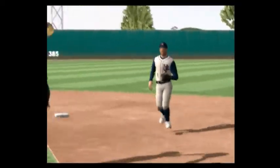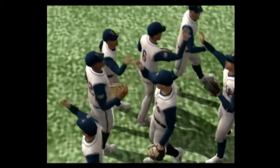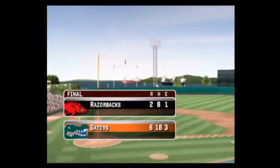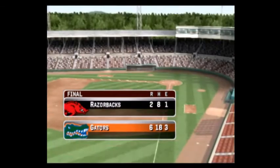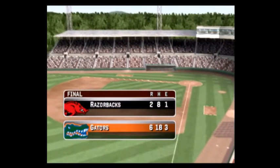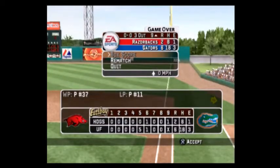The final score: the Florida Gators six, the Arkansas Razorbacks two. As this game cast draws to a close, this is Mike Patrick with Kyle Peterson saying so long for EA Sports MVP 07 NCAA Baseball — thanks for playing.